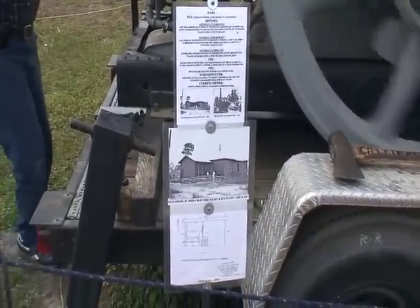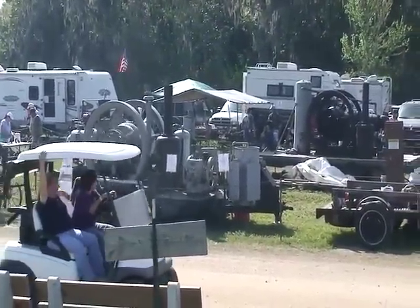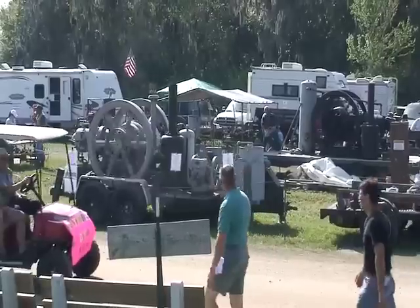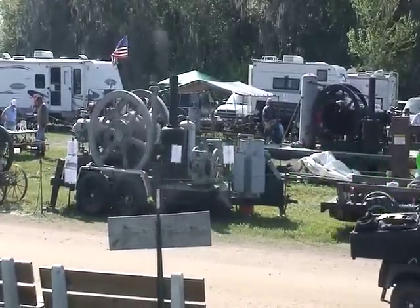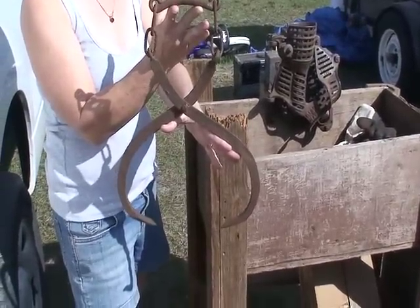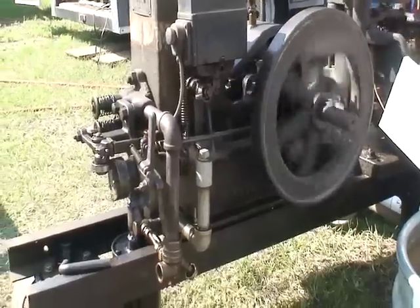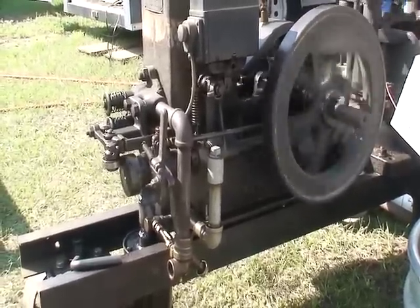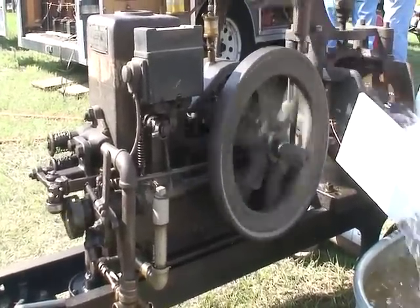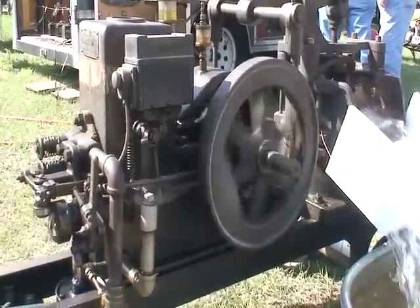This is a 1916 Fairbanks Morris diesel, used to run an ice plant — more about that later. In its heyday before World War II, every community wanted an ice plant. You would take ice from the ice plant and put it in your ice box to keep your food cool. Now, here's how the ice tongs work — you take your block of ice and as you lift it, it grasps the ice and then you take it to your ice box.